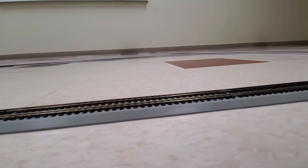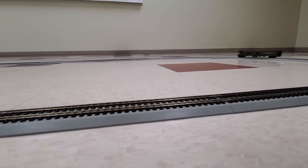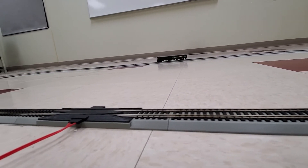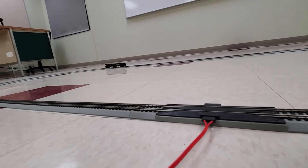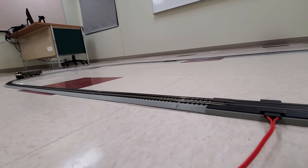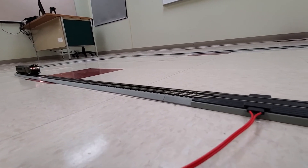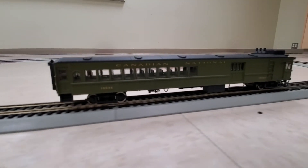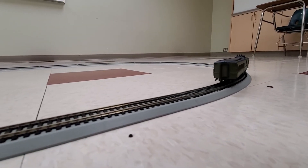We'll have it speed up and come back around, and then have it come by a little more slowly so we can take a look at some of the details. We'll slow it right down there. Pretty cool addition to anyone's collection.